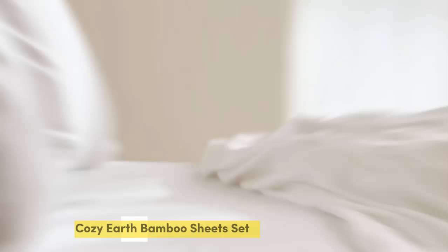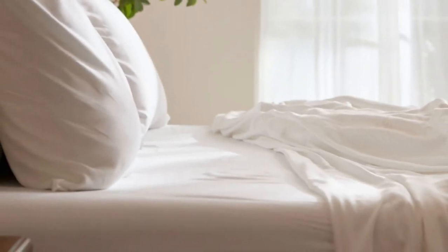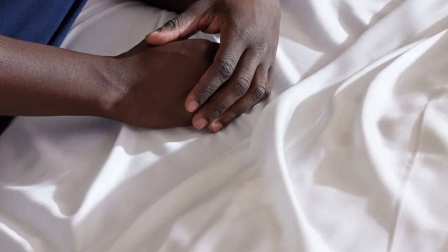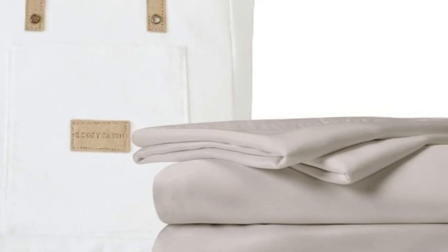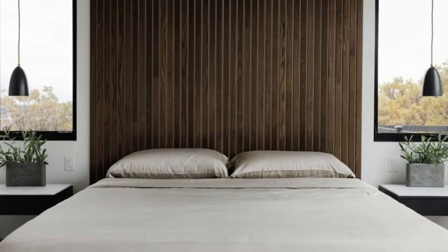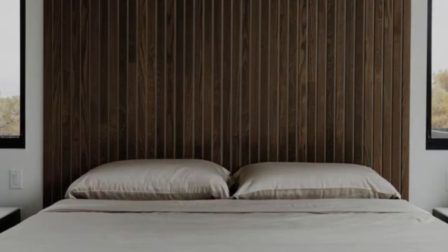Number 3. When I think of luxury, I think of celebrities. So when Cozy Earth's bamboo sheet set got endorsed by Oprah as the softest sheets she'd encountered, I paid attention. True to Oprah's endorsement, the Cozy Earth bamboo sheets feel soft to the touch. This is a common characteristic of bamboo sheets and could also be because of the company's secret weave style. While you might have to pay extra for these luxury sheets, they'll be worth the investment.